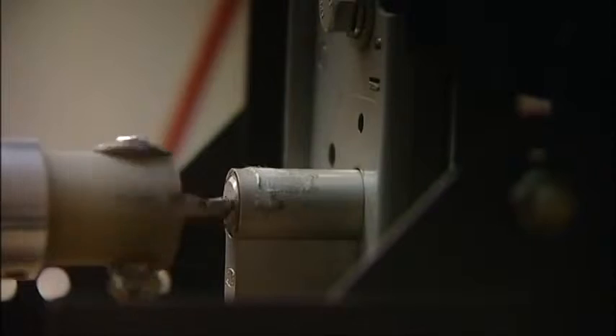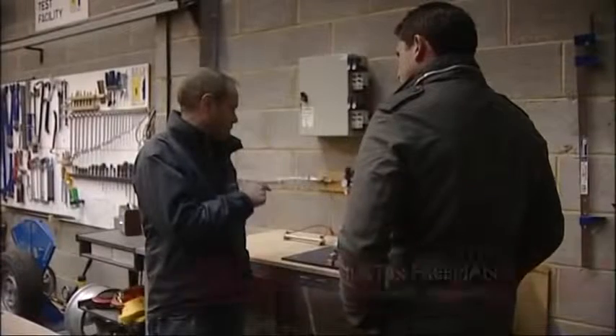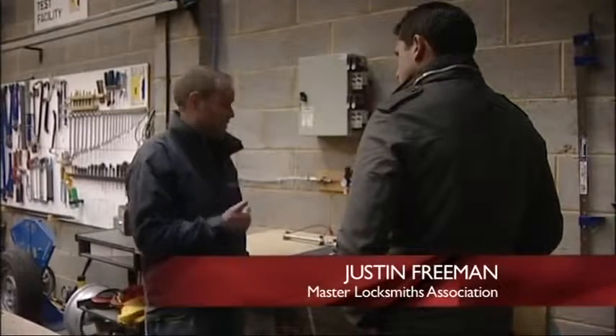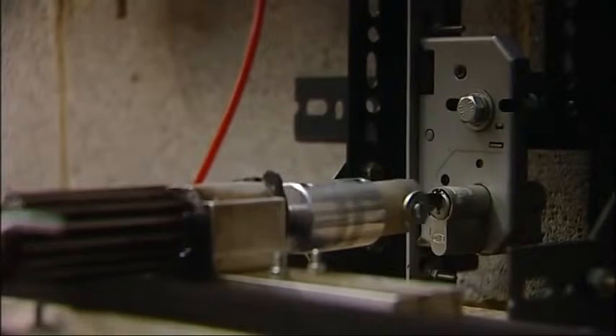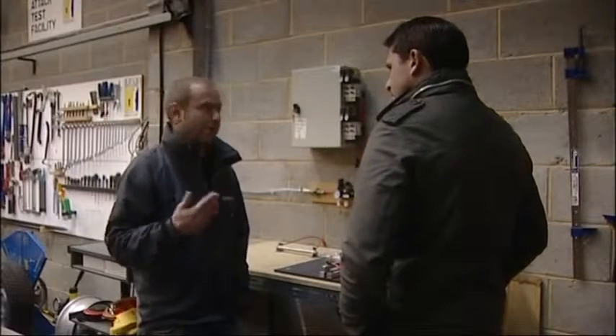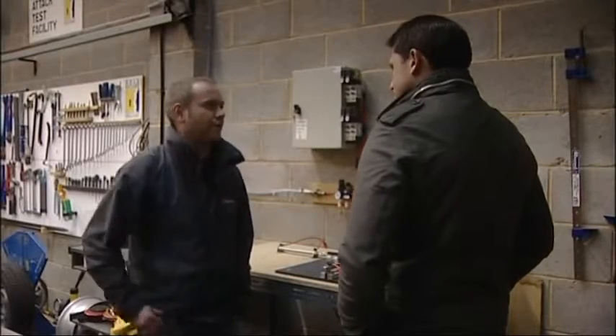We've come to the Master Locksmiths Association to find out. At this testing facility in Northamptonshire, they put new locks through a series of tests. Typically, a lock will be operated either 30,000, 50,000, or 100,000 times — this is all about checking new locks for durability, putting them through their paces, and then using the key afterwards to make sure it's all still operating okay.